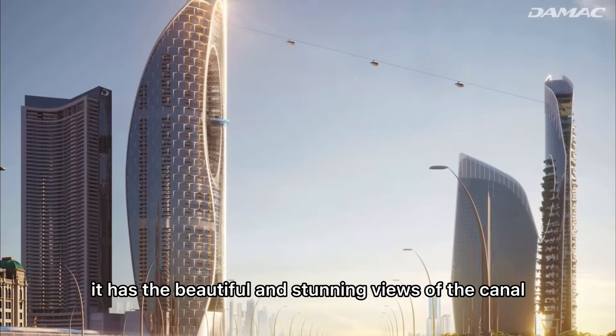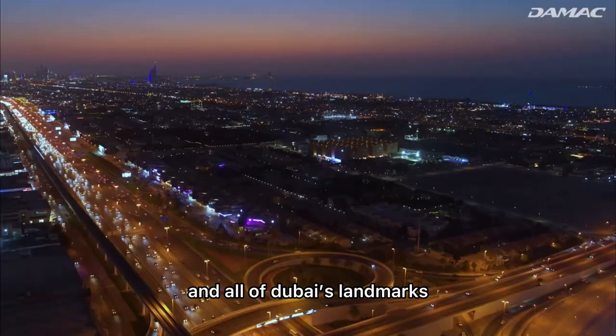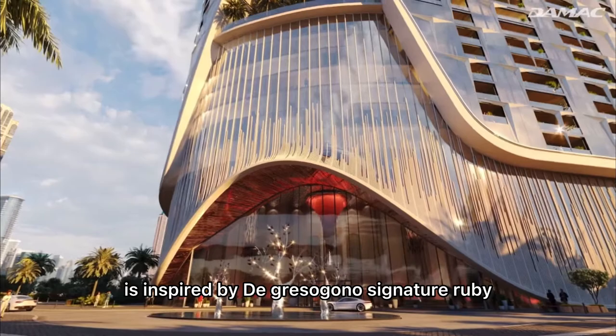Safa 2 is located right opposite to Safa 1 off Sheikh Zayed Road. It has beautiful and stunning views of the canal and all of Dubai's landmarks. The entrance of the building is inspired by De Grisogono's signature ruby, which is surrounded by the interiors.